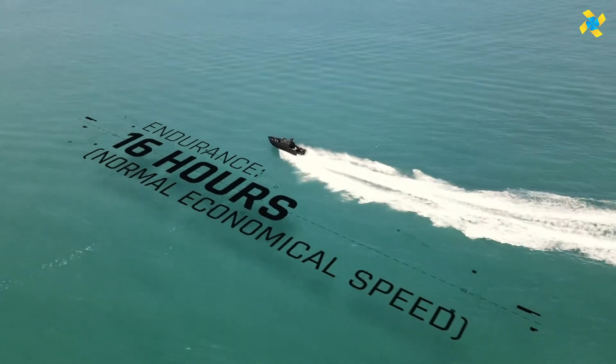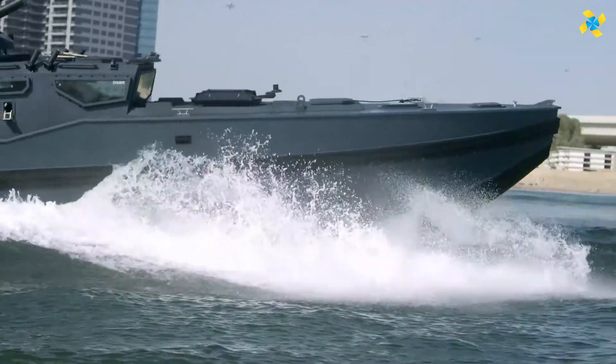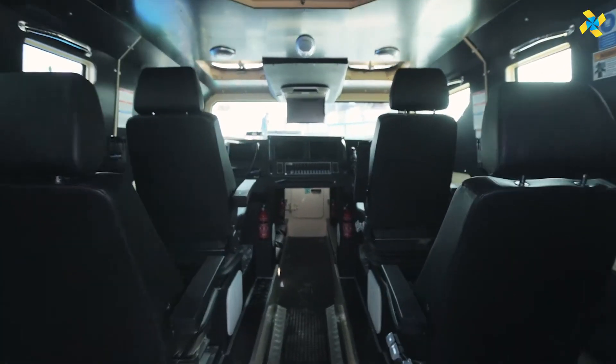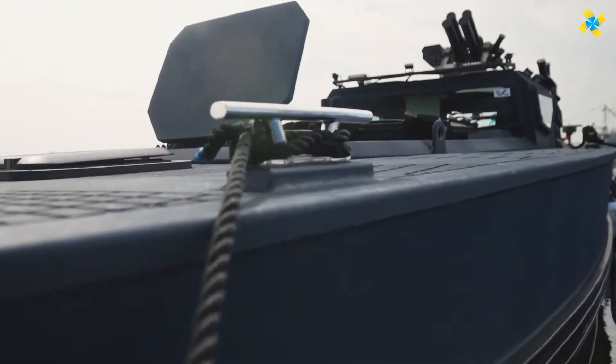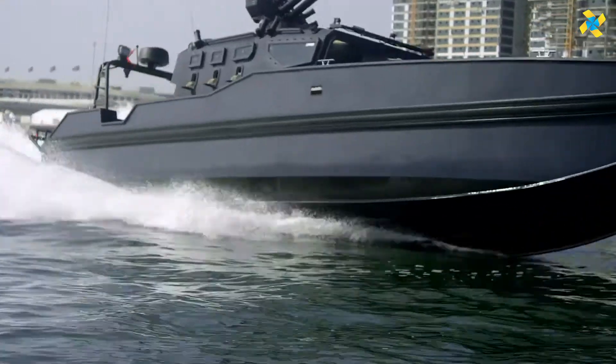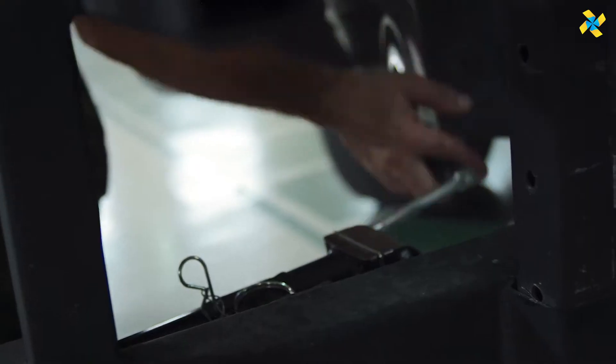Designed for speed and agility, it features customizable weapon systems, superior sensors, and integration with unmanned aerial and underwater craft. The Axum Marine Armored Chaser 980 is the ultimate asset for maritime law enforcement and military operations, delivering advanced performance for high-stakes interdictions on the open seas.